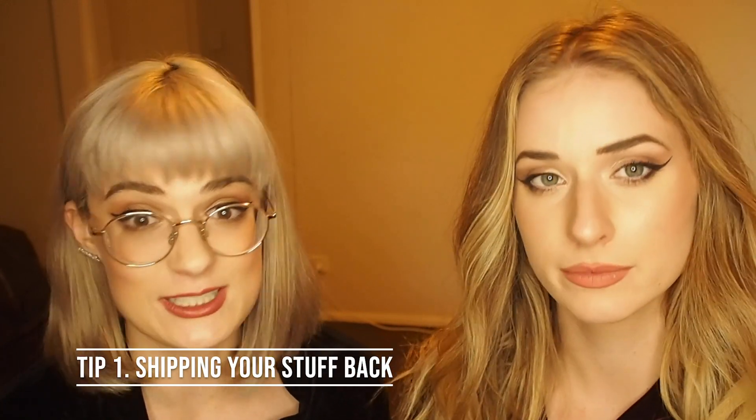The first tip we're going to give you if you're moving home from London is about shipping your stuff back, because that's probably the biggest thing on your mind. You'd be surprised how much stuff you accumulate over two years - I was genuinely shocked. We went through Kiwi Movers, who we found on the Kiwis in London Facebook page, which has so much useful info. The whole process was super easy - they come and pick everything up from your house.